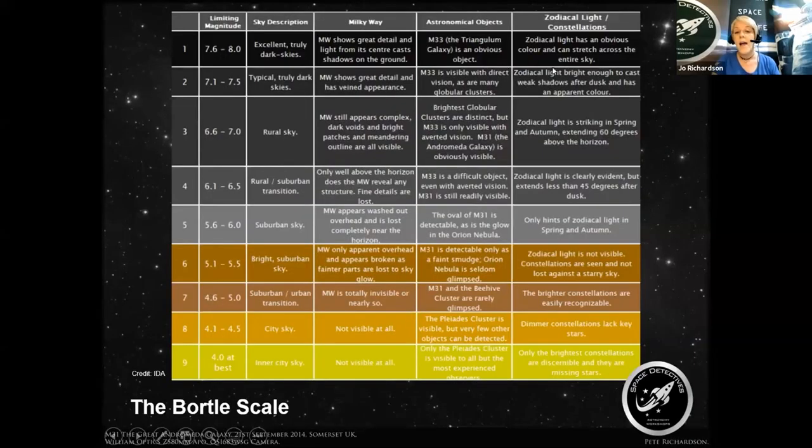Scale one. You can also see lots and lots of starlight, which has obvious distinct colour right across the entire sky. If you compare that to a Bortle scale nine, which is your inner city sky, you can see that the Milky Way is certainly not visible, and only the very basic star clusters can be seen by the most experienced observers. The brightest constellations are discernible but may have missing stars. So there's a huge scale from one to nine on the Bortle scale.